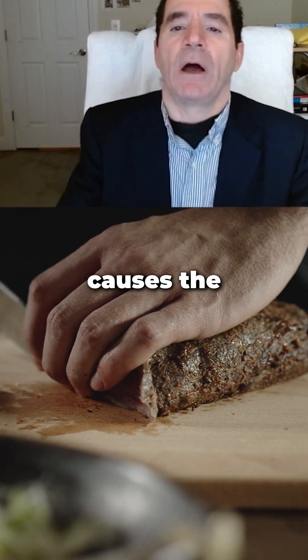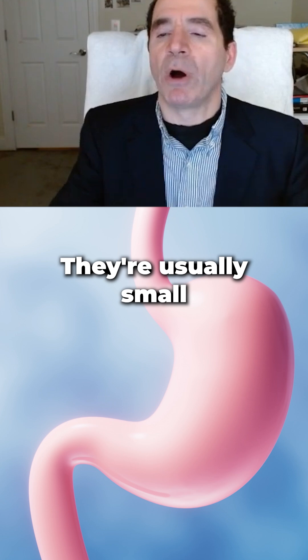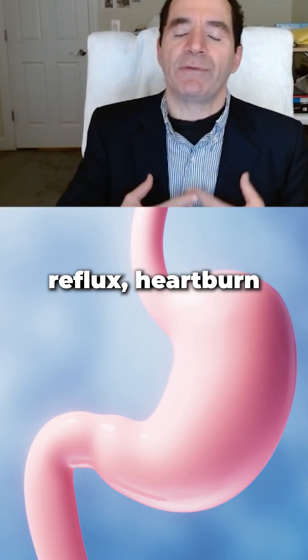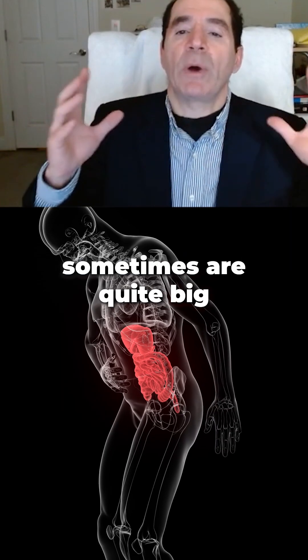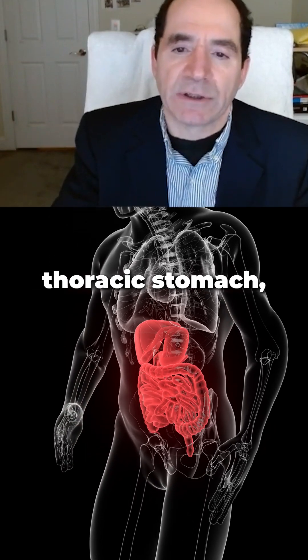The back pressure causes the upper part of the stomach to pop into the chest — it's called hiatal hernia. They're usually small and associated with gastroesophageal reflux and heartburn-like symptoms. Sometimes they're quite big; sometimes almost the entire stomach can be in the chest, which is called the intrathoracic stomach.